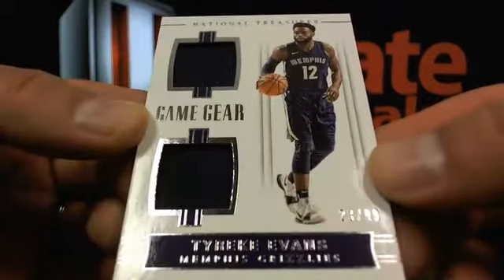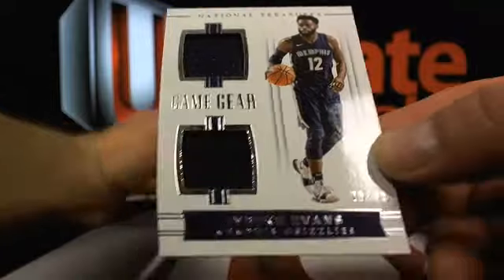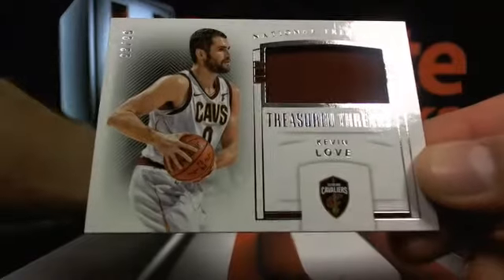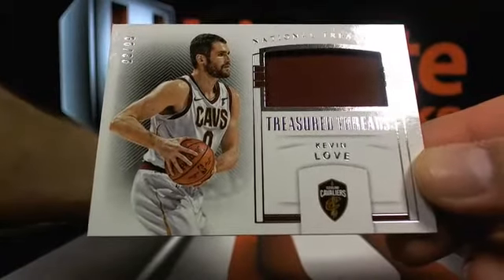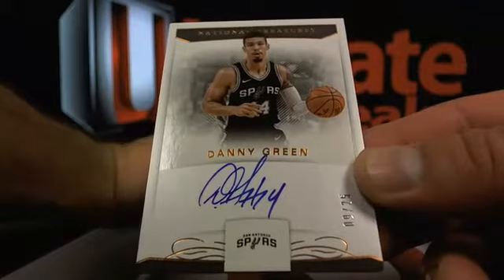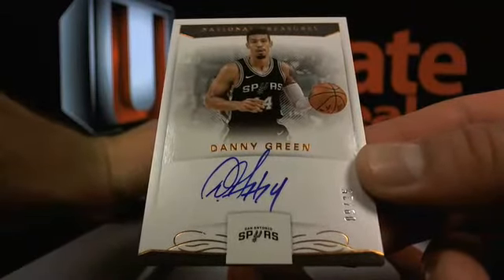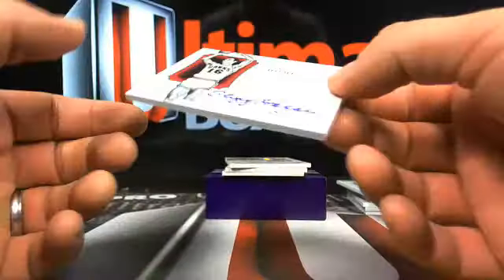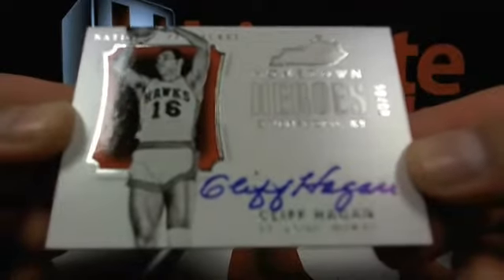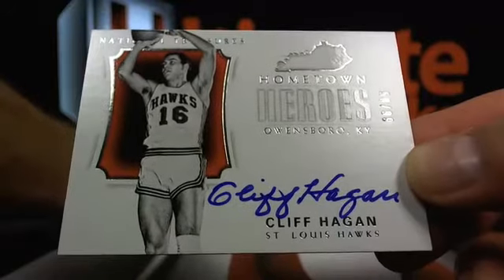A Tyreek Evans, 23 out of 99, going over to Memphis — Browning 51. And Kevin Love, 93 out of 99, over to the Cavs — Sneed 1975. Then Danny Green, 9 out of 25, over to the Spurs. And a Cliff Hagan, 5 out of 99 — probably Atlanta Hawks, but we'll double check, no big deal.